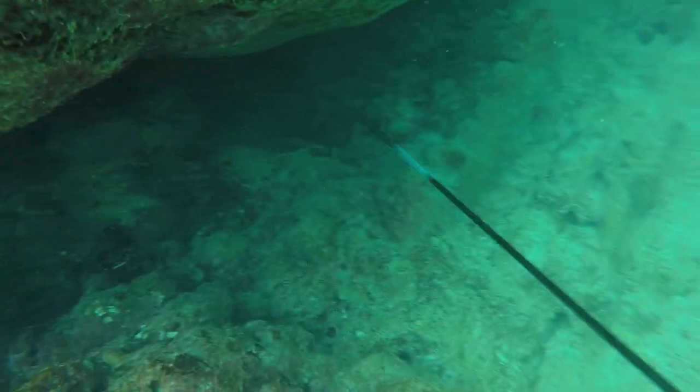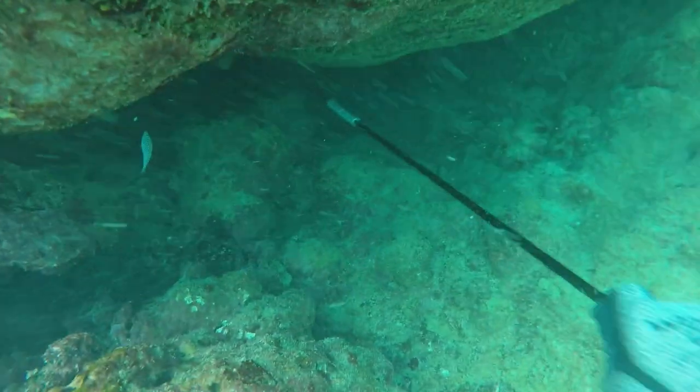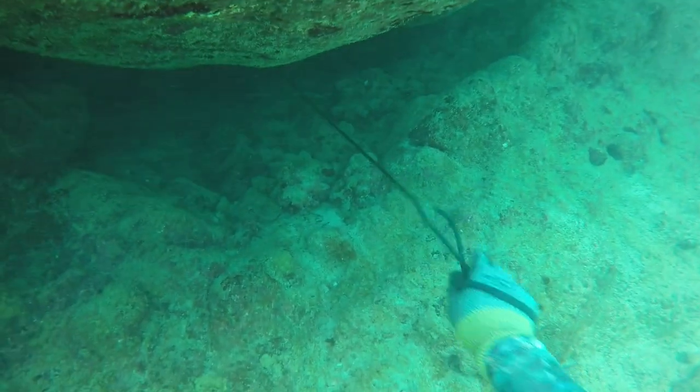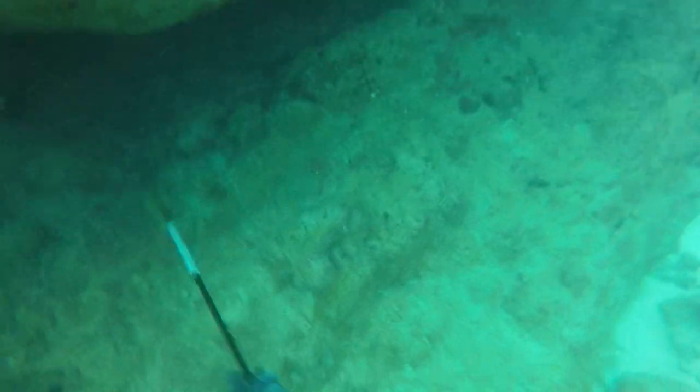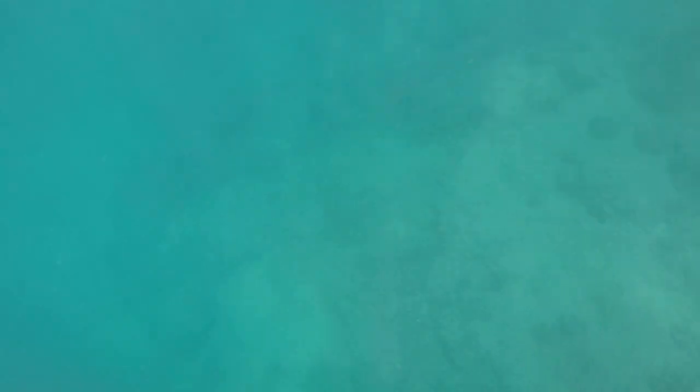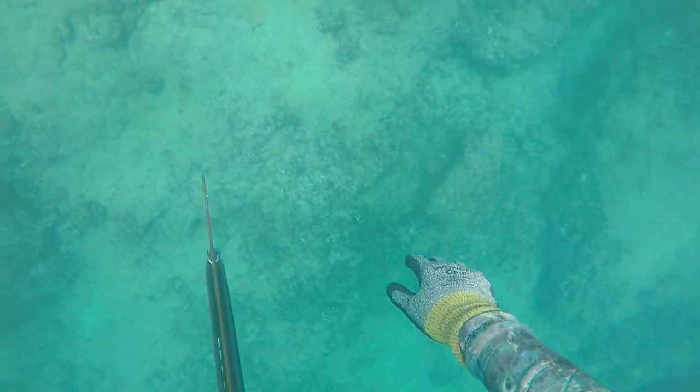I go down again to try another drop at the same spot — sometimes they'll be dead in the hole and you can grab it — but I didn't find it. I try to shoot another one and once more it came off my three prong. At this point I'm just trying to land one whatever it takes, but I wasn't able to catch one at this particular menpochi hole.